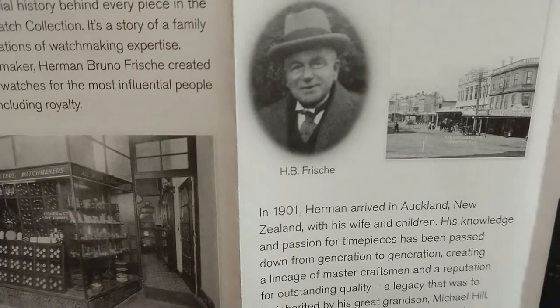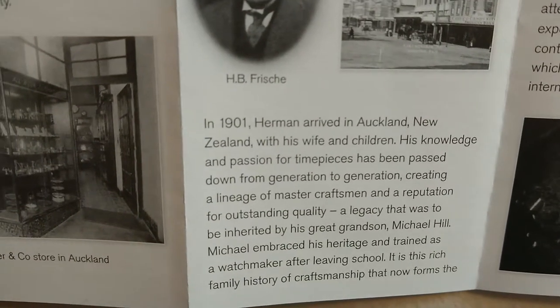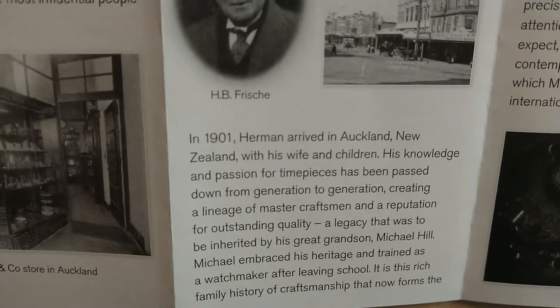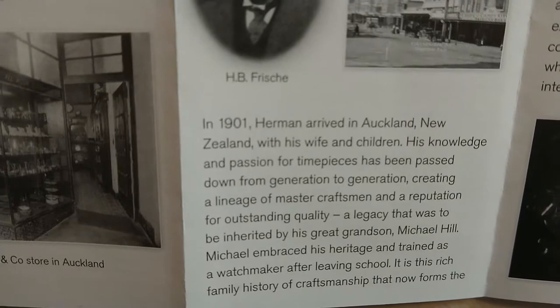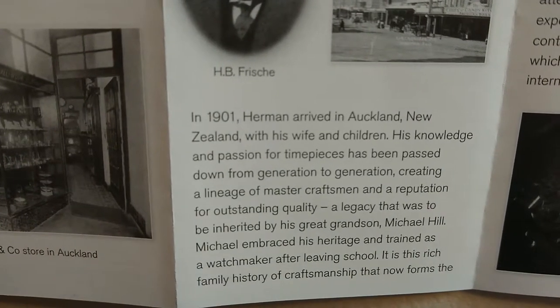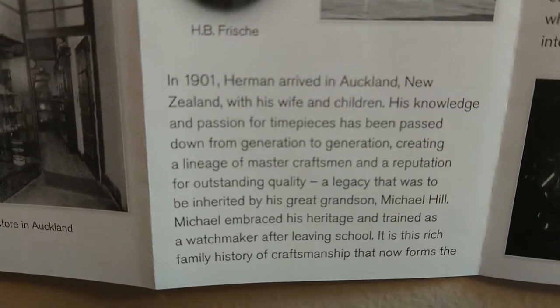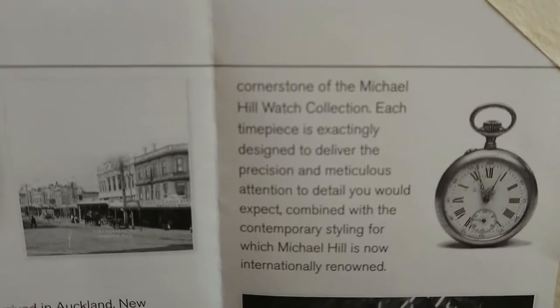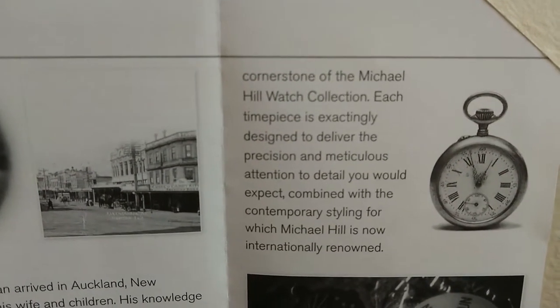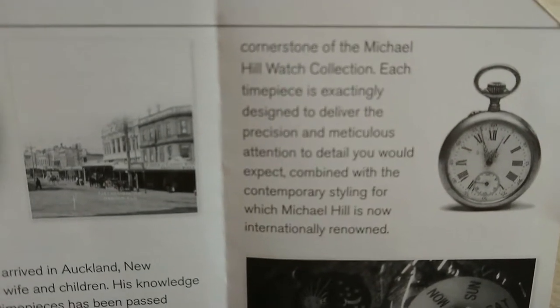Master watchmaker Herman Bruno Fischi created and serviced watches for the most influential people of his time, including royalty — quite a claim. In 1901, Herman arrived in Auckland, New Zealand with his wife and children. His knowledge and passion for timepieces has been passed down from generation to generation, creating a lineage of master craftsmen and a reputation for outstanding quality. A legacy inherited by his great grandson, Michael Hill, who embraced his heritage and trained as a watchmaker after leaving school. It is this rich family history of craftsmanship that now forms the cornerstone of the Michael Hill watch collection.